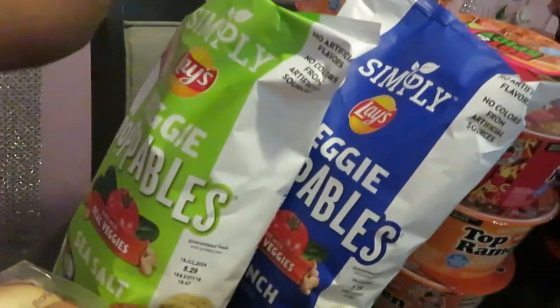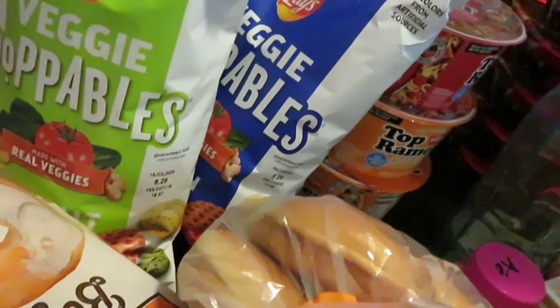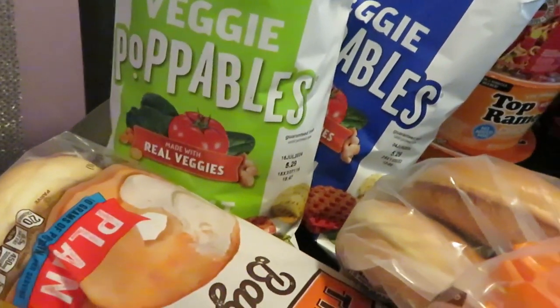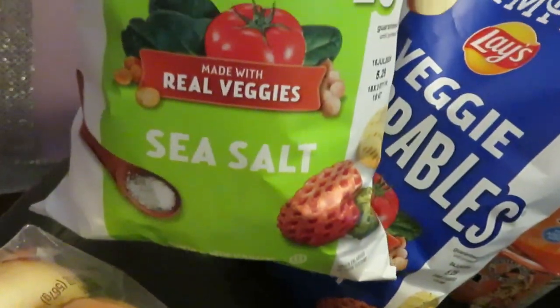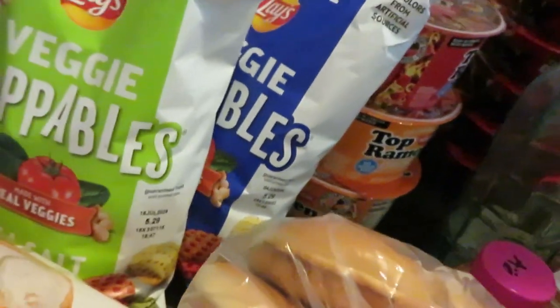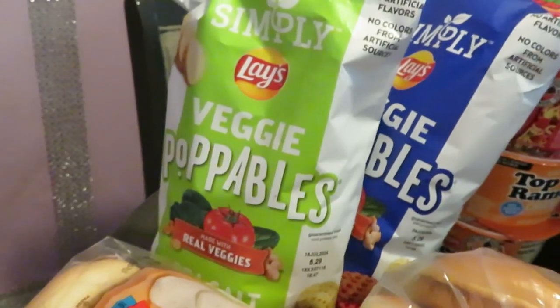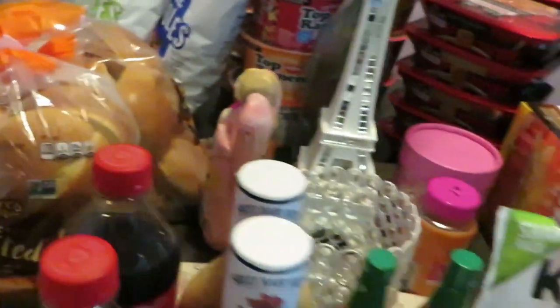Something new this week — I like to pick up something new every week. This week it's the Simply Veggie Poppables made with real veggies. I got the Seasaw and the Ranch. They were two for seven and I did have a two-dollars-off-of-two digital coupon, so make sure you guys see if you have that and clip it.